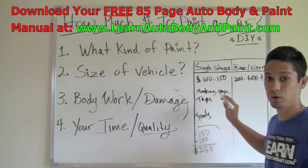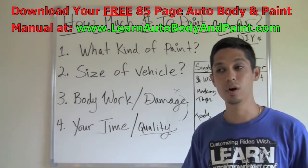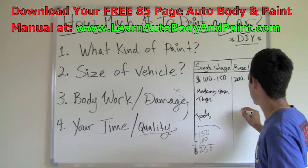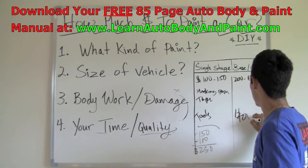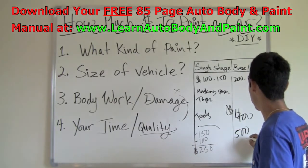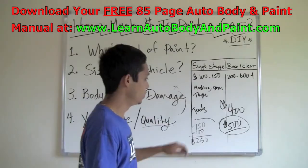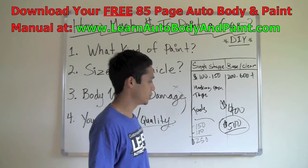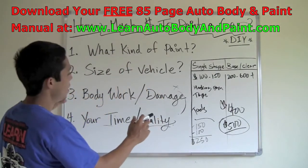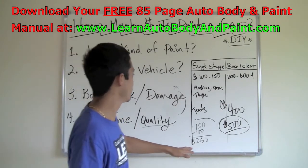For base coat clear coat, using top quality paints — like Deltron PPG clear coat at $250 a gallon — plus base coat, you're looking at about $400 for paint. Adding materials, you're probably looking at $500 to $550 total. So let's call it $500 for a quality base coat clear coat paint job. You can also add flakes and pearls, which will only cost about $30 extra for pearl powders. That's how much it costs material-wise to paint a car yourself.